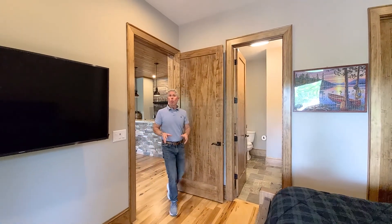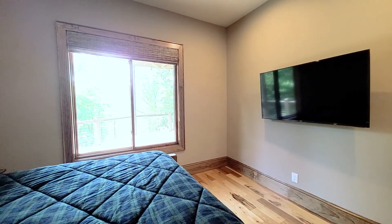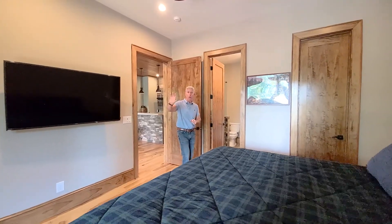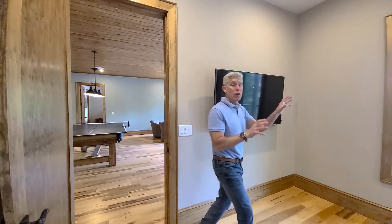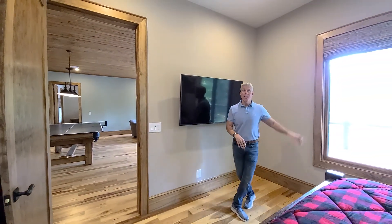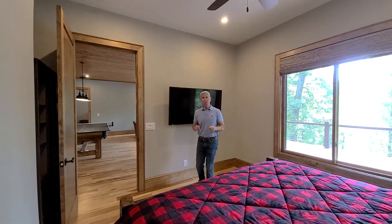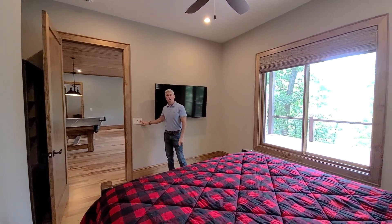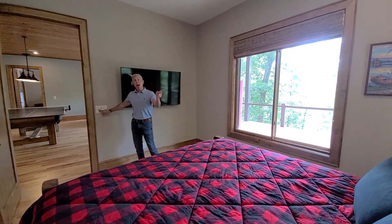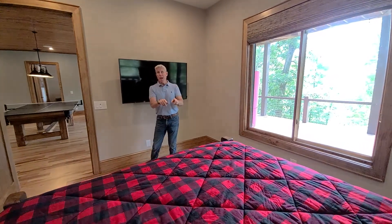On one side of the lower level we've got guest room two — a great size room with a very large window for another lake view, and its own en suite bath. We're also in guest bedroom number three off the lower level — like the other bedrooms, lots of windows, lots of natural light, and of course your own great lake view. Like the master bedroom and other bedrooms, you've got that unique lighting touch where you can turn the lights off above and behind the TV so you don't get extra glare, but you can still read in bed.